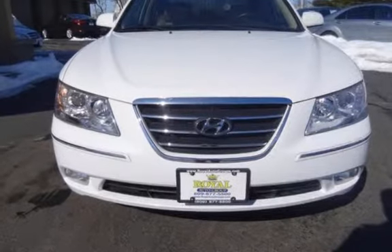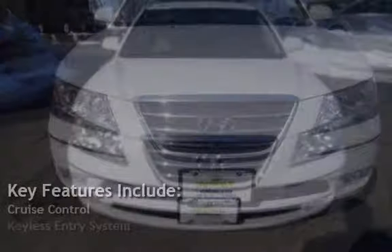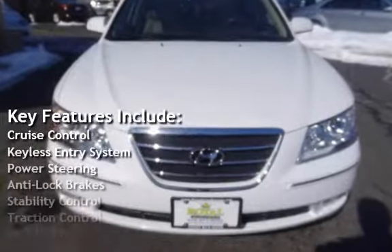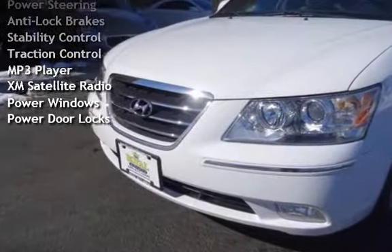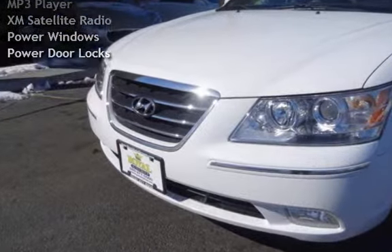Key features include cruise control, keyless entry, power steering, anti-lock brakes, stability control, traction control, MP3 player, XM satellite radio, power windows, and power door locks.